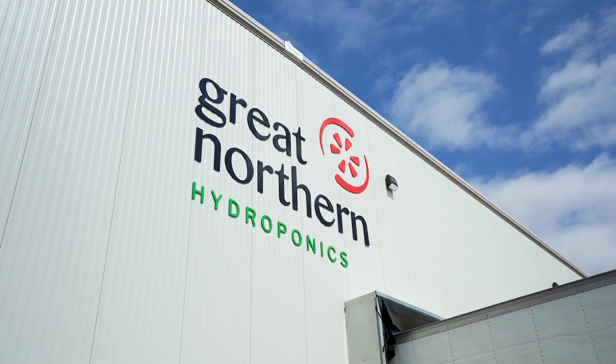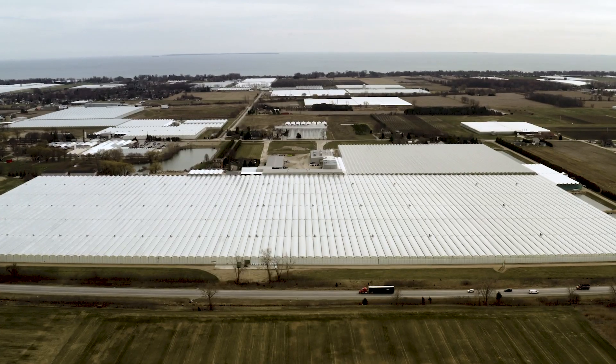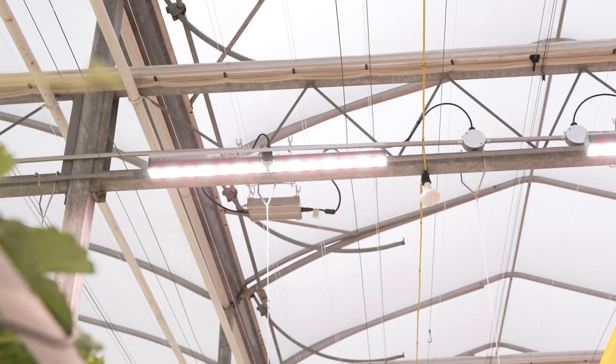Great Northern Hydroponics has been in business since 1998. Historically it was conventional tomato production until 2011, when we built the last expansion of 15 acres that was designed for year-round tomato production with the help of supplemental lighting.